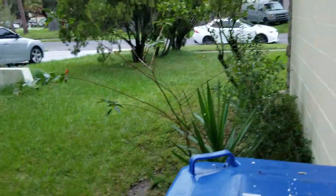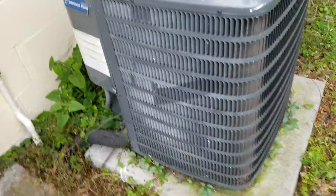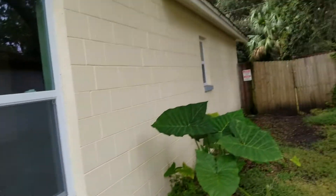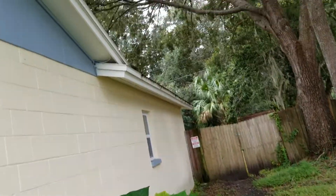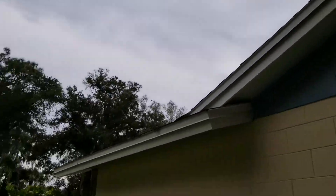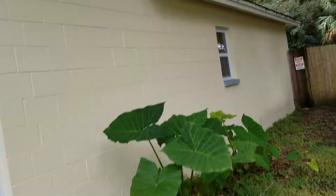Out here is just the side of the house. You can see the AC — it doesn't look bad, it's not new, but it's probably mid-life.